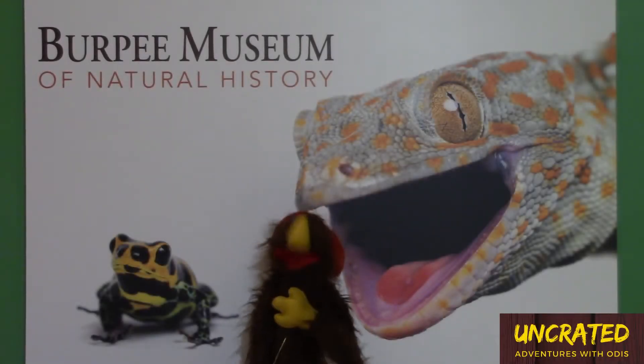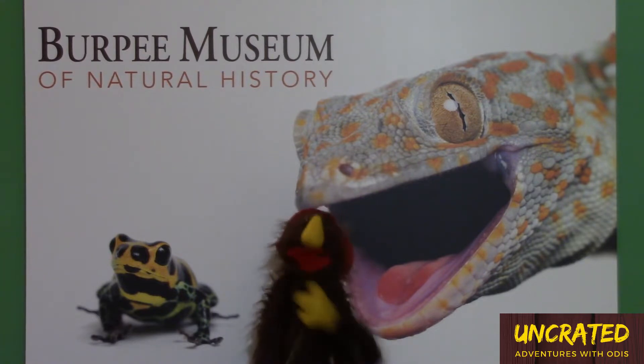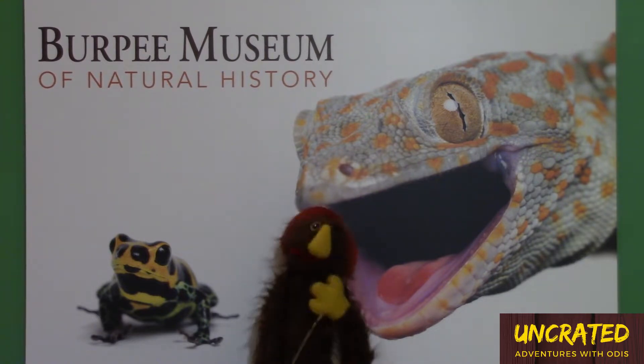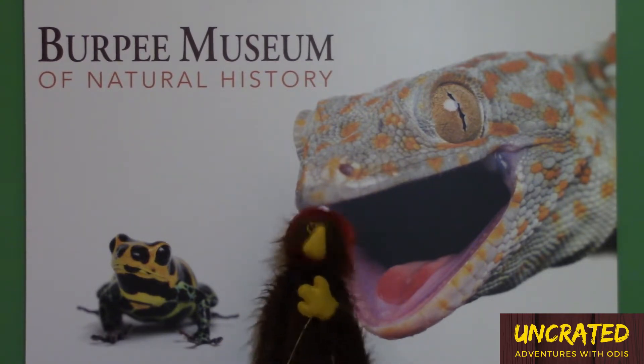Hello everybody! My name is Otis and we are here at the Purple Museum of Natural History. We're here to check out their new reptiles and amphibians exhibit. It is a mysterious and deadly world. Wait, deadly? No one said anything about being deadly. I think I need to reconsider this.